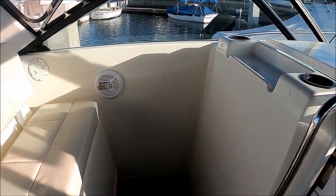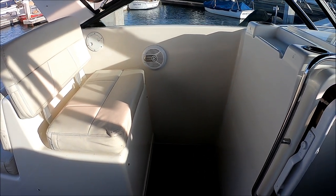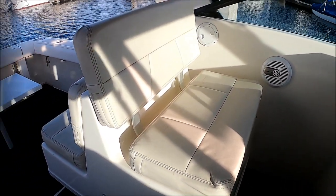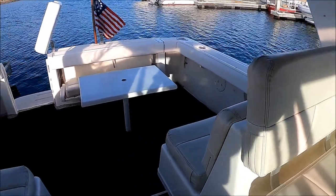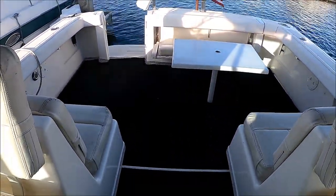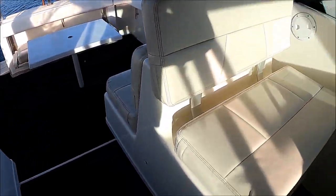Circling around, we can also take that cocktail table, put it there, and make a little sun pad — chase seating also. The carpet in this vessel is removable, but it does add a nice upgraded touch.